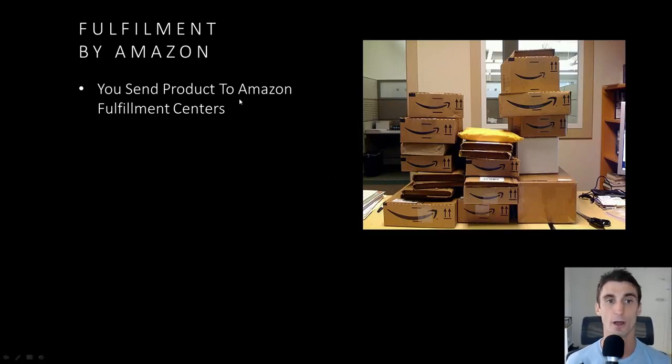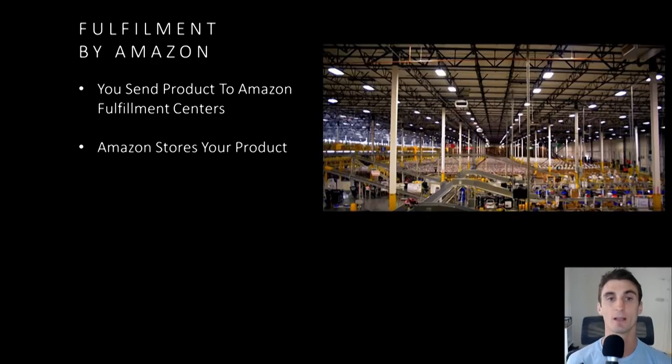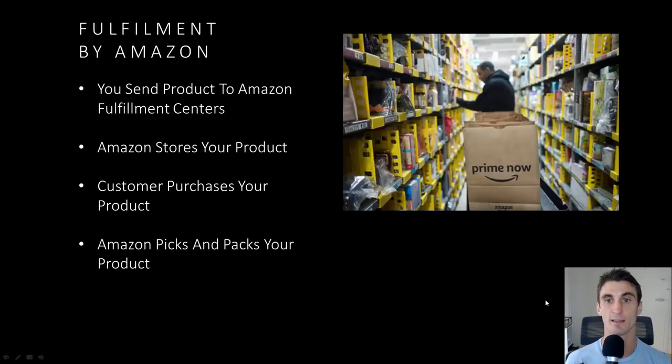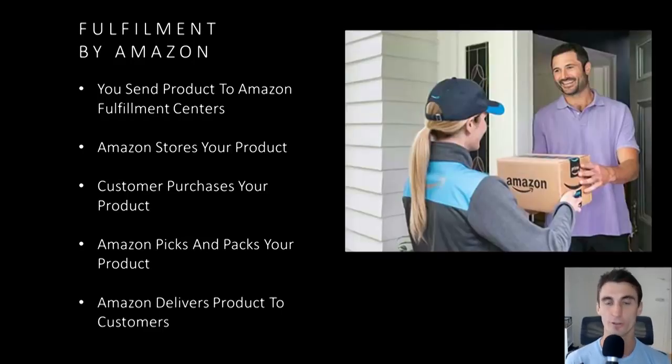The big thing is you send your product to Amazon — you send it into the fulfillment center. You get your product manufactured and send it into Amazon's big warehouses. Amazon stores your product. Then a customer purchases your product through Amazon, and Amazon picks and packs your product — they go through their warehouse, find your product, pack it, and ship it to the customer.